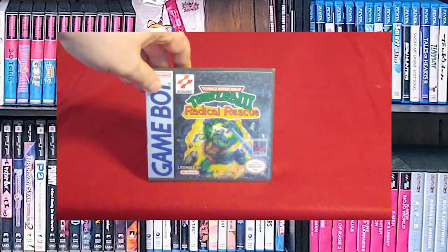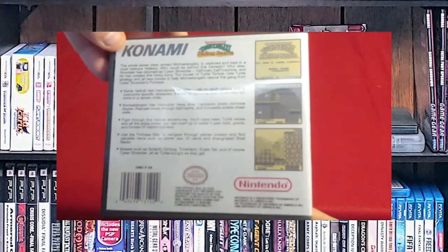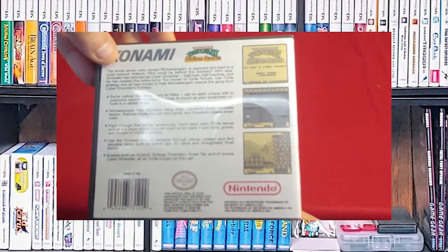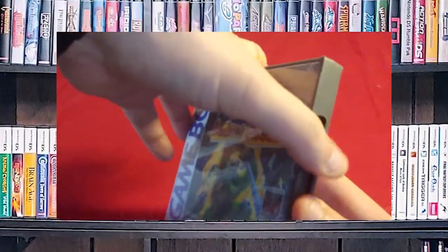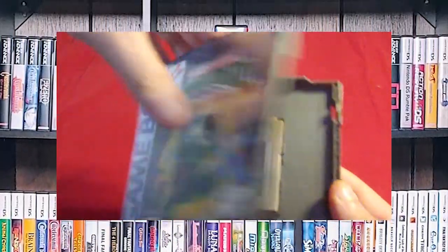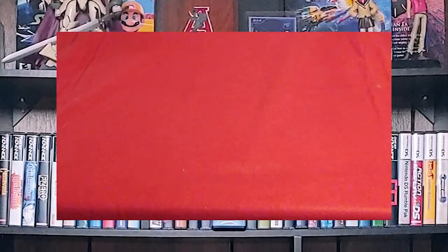Next up, Teenage Mutant Ninja Turtles 3: Radical Rescue. I think this is probably the best Teenage Mutant Ninja Turtles game on the original Game Boy. I had a lot of fun with it. I played the others, but this is the only one that I actually purchased when I was working at that used game store.